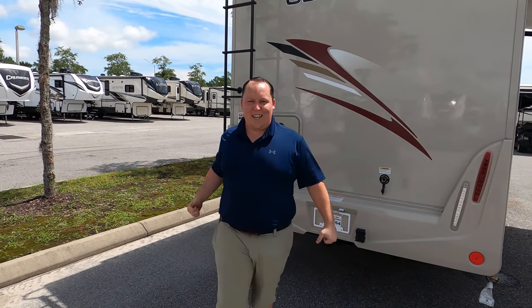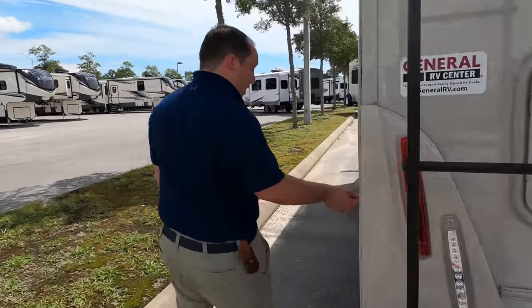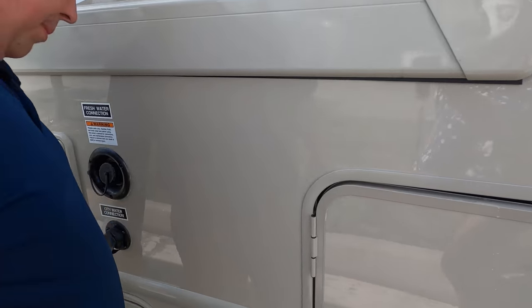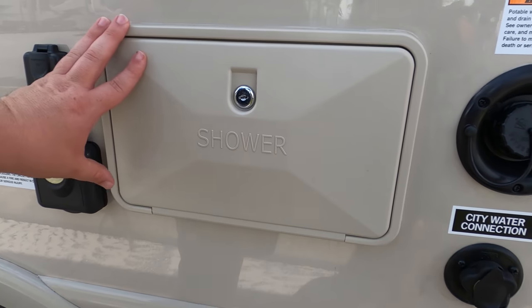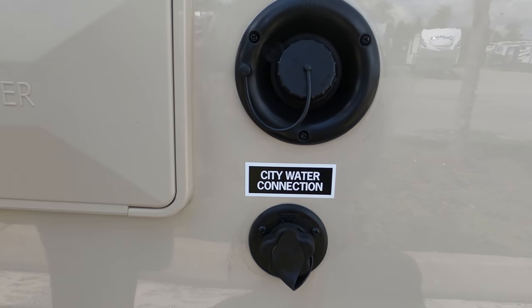If you haven't already, make sure you smash that thumbs up button. Finishing up with the driver's side — you've got a little bit of storage right there. Right here is where you dump your black and gray tanks, which I like — it's all easy to get to.